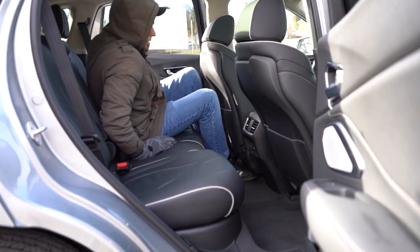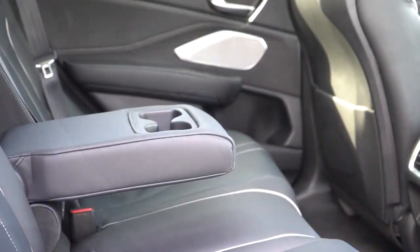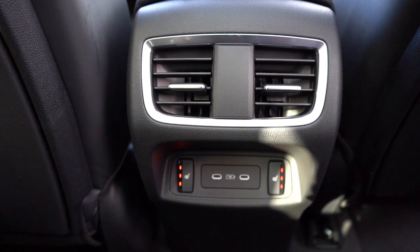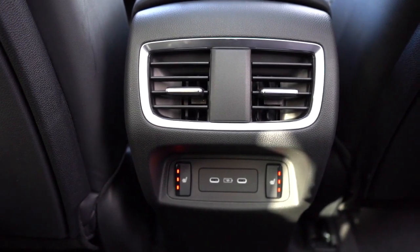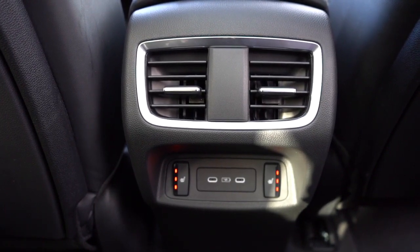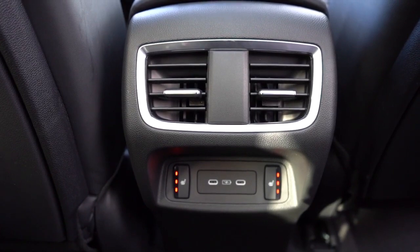Rear legroom comes in at 38 inches even — even at six feet tall I had good space back there. There's a rear center armrest with cup holders and rear ventilation. On the Advanced trim level you also get heated rear seats — definitely appreciated on a 16-degree day in Pennsylvania like today.